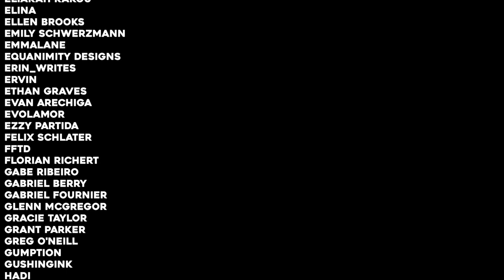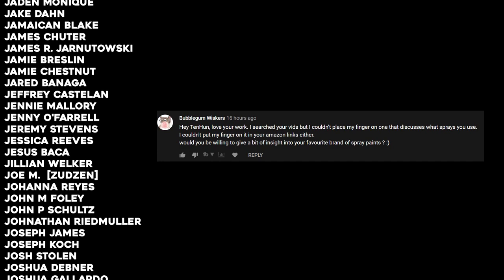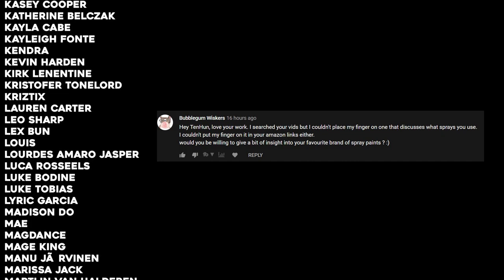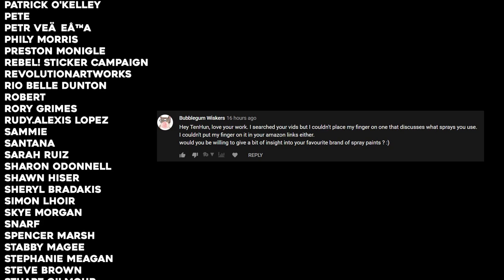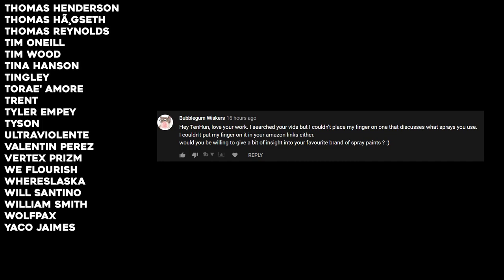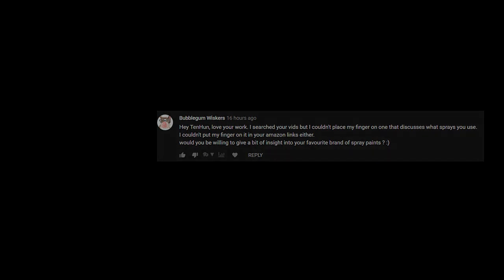It's the end of the video, so it's time for a random comment shoutout. This one comes from BubbleGum Whiskers: 'Hey 10-Hun, love your work. I searched your vids but I couldn't place my finger on one that discusses what sprays you use. Would you be willing to give a bit of insight on your favorite brand of spray paints?' Good question, BubbleGum Whiskers. I use all different kinds of spray paints — I kind of use whatever I can get my hands on, but I would say my favorites are Belton, Molotov, and Montana Golds. I also use Flame Blue. You got to watch out for certain spray paints because when you mix acrylics with them — for instance, Montana 94 — I've had issues where the chemical makeup of the spray paint actually rejects acrylics when you try to paint on top of it. But Flame Blue, Belton, Molotov, and Montana Golds work nicely with acrylic paints. So if you're a mixed media artist like I am, that's the one thing I would say to keep your eye out for. Thanks for the comment — there's your shoutout. All right, y'all, catch you later. Peace.